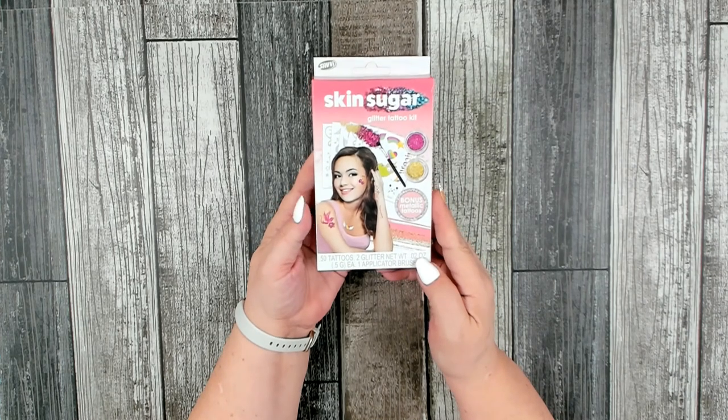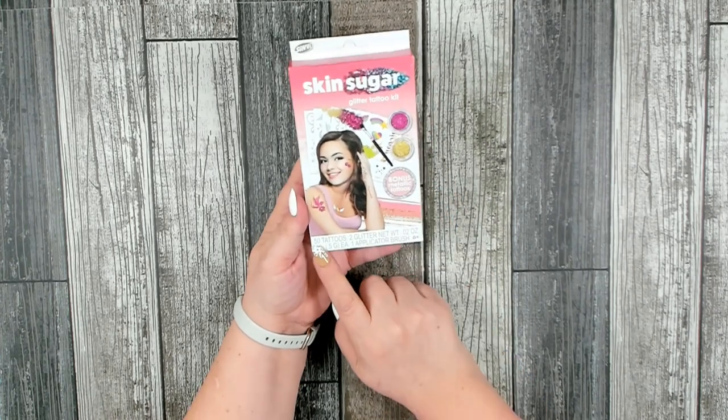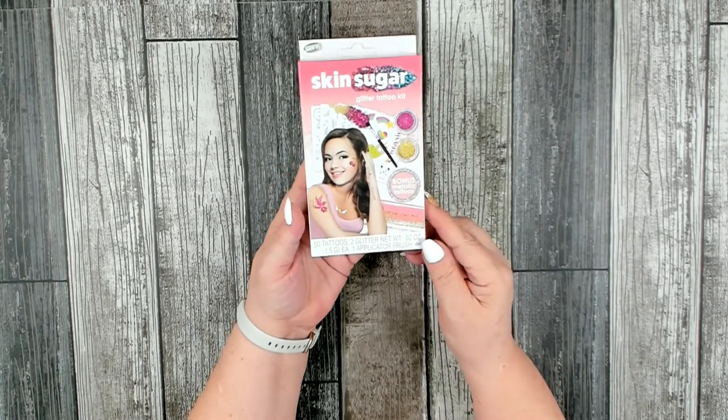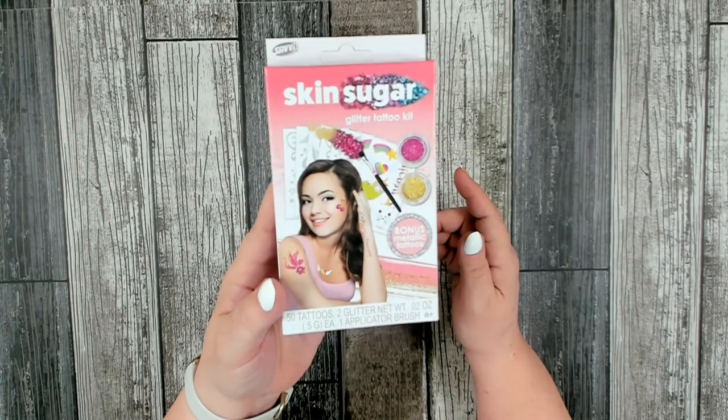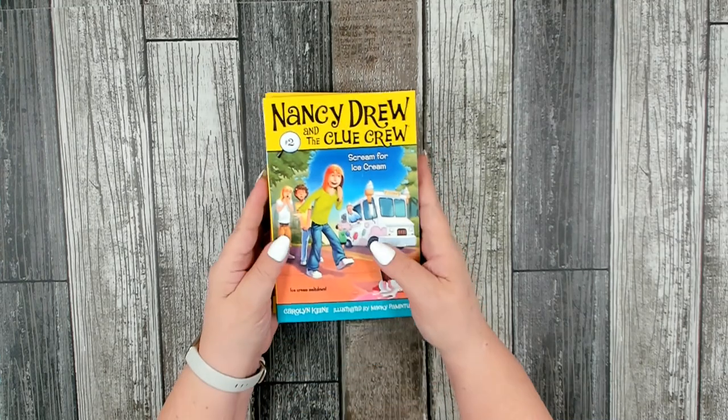I also found this cute little kit — it's called a Skin Sugar Glitter Tattoo Kit. There are 50 tattoos and two different glitters inside, plus one applicator brush. I thought that would be fun for a tween to teen.